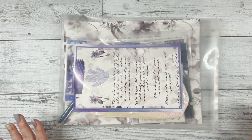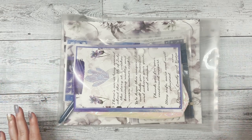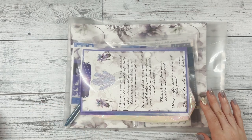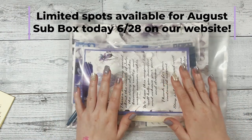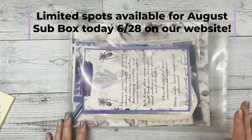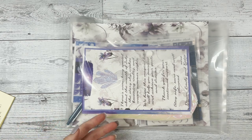Hello everyone, happy Tuesday! This is Katie with Dek Designs and today I am showing you guys our July subscription box. We're also doing a giveaway for this box — if you're interested in entering, comment in the comment section on this YouTube video what a goal or a dream that you have. It kind of fits with this box, so just comment that below.